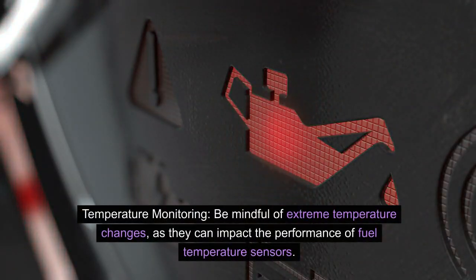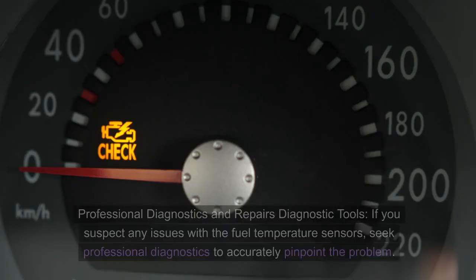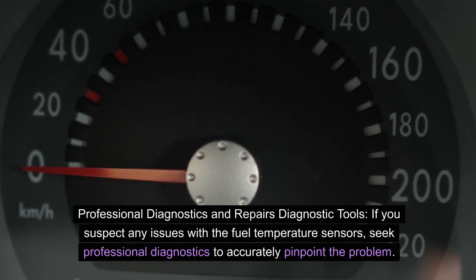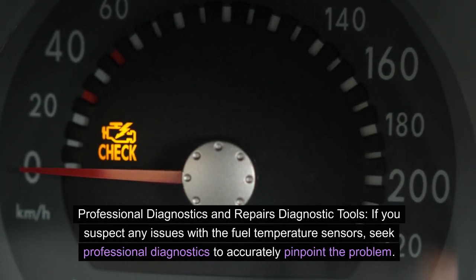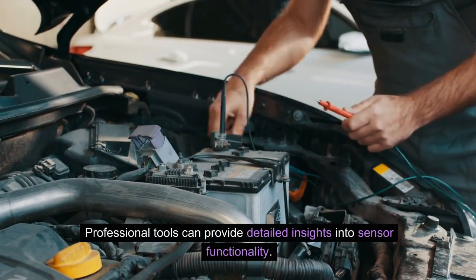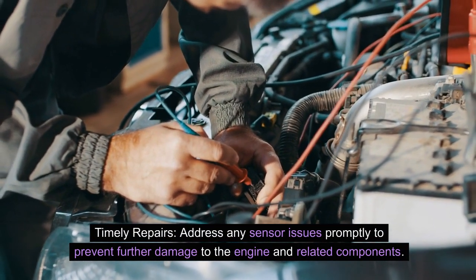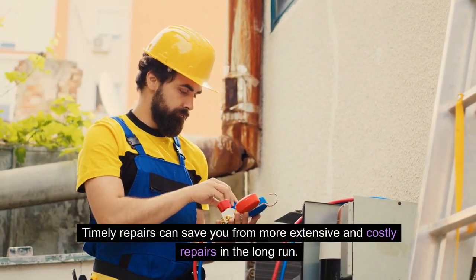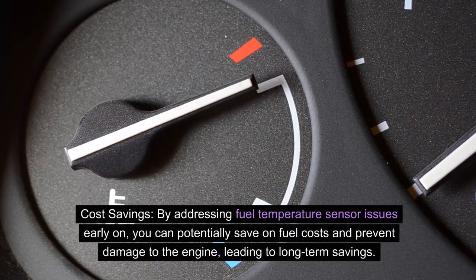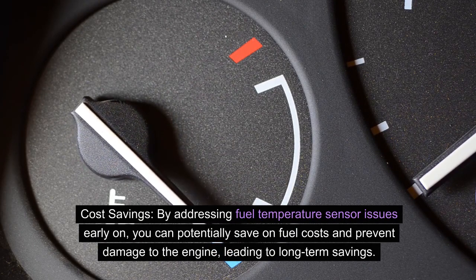Temperature monitoring: be mindful of extreme temperature changes, as they can impact the performance of fuel temperature sensors. Insulate and protect the sensors from extreme heat or cold when possible. Professional diagnostics and repairs: if you suspect any issues with the fuel temperature sensors, seek professional diagnostics to accurately pinpoint the problem. Timely repairs — address any sensor issues promptly to prevent further damage to the engine and related components. By addressing fuel temperature sensor issues early on, you can potentially save on fuel costs and prevent damage to the engine, leading to long-term savings.